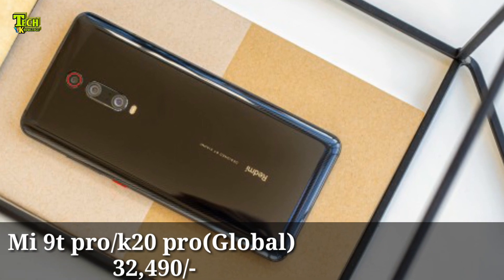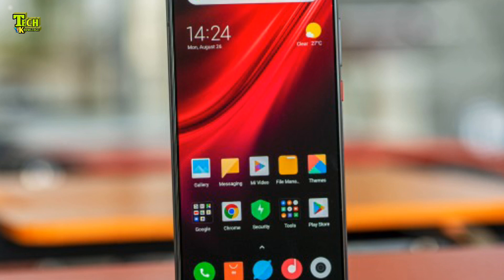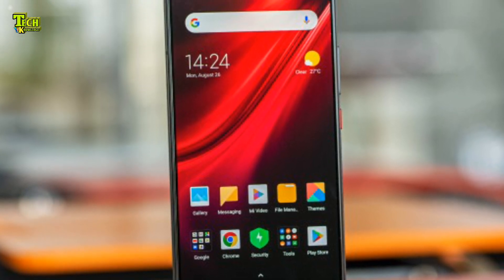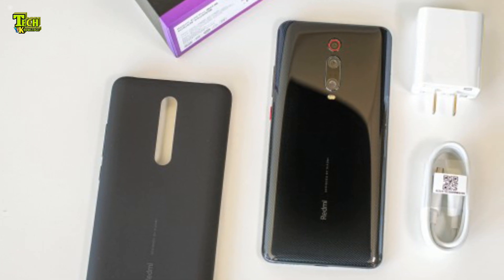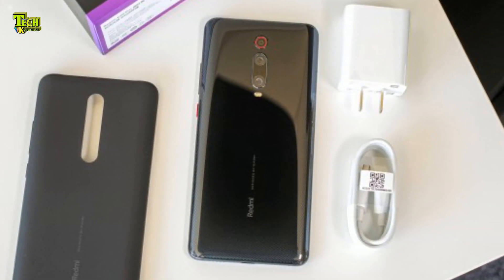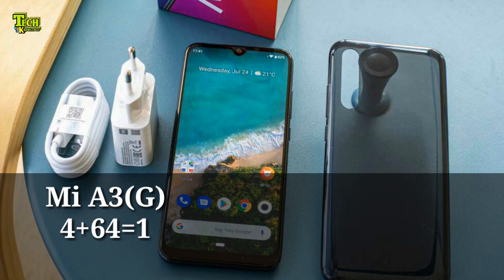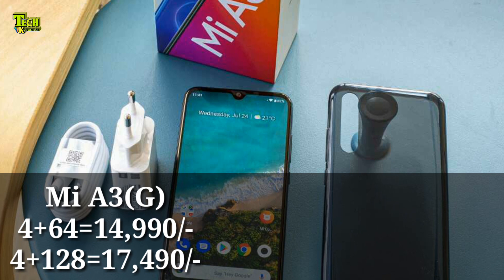The display is a Full HD Plus Super AMOLED display. This device also comes with a large battery capacity.